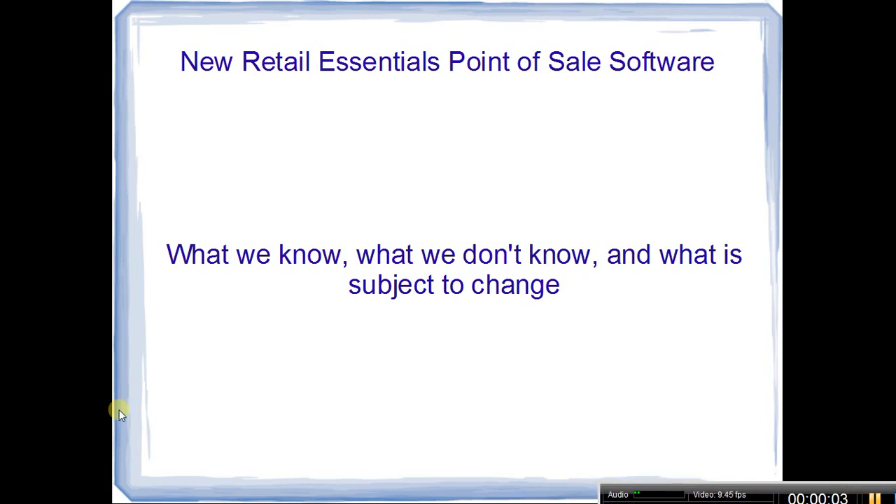Happy New Year everyone. I wanted to do a quick video going over the new Retail Essentials point-of-sale software. In the US alone there are about 38,000 stores using Microsoft Dynamics RMS — the Retail Management System store operations point-of-sale program — and some also use the Headquarters module. That program is end-of-life and everybody's been anxiously waiting for what will come out as a replacement. I don't have a lot of details but I wanted to share what I know about Retail Essentials.